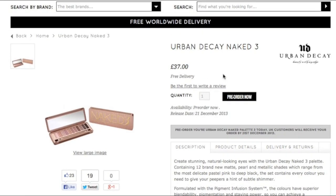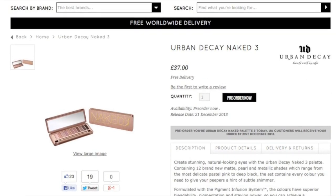Hi guys, please excuse my voice — I am still recovering from this cold. But I wanted to make this quick video and let you know that Look Fantastic is actually selling the Naked Palette 3.